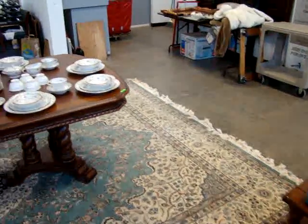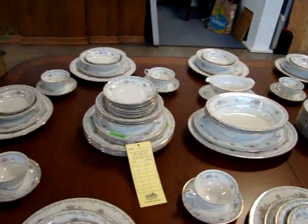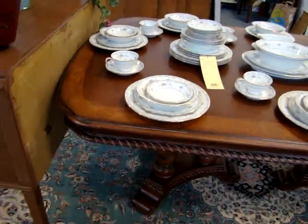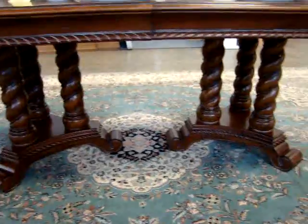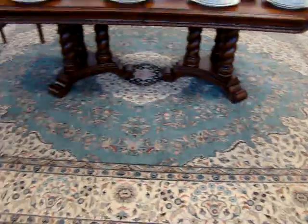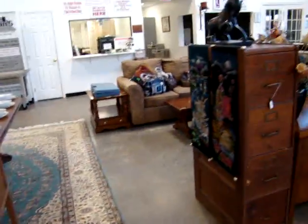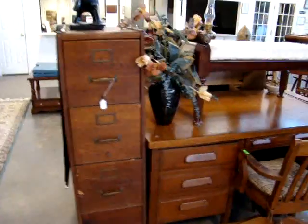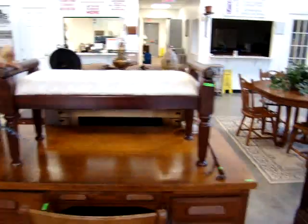Here we also have a set of Noritake dishes. Look at this fantastic table with the banded top — look at the column legs, fantastic table. We also have a beautiful 9x12 designer rug, a little deco sideboard, and an oak desk and chair with the oak file cabinet.